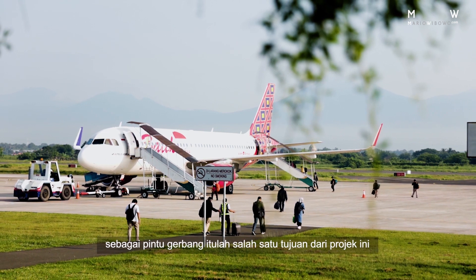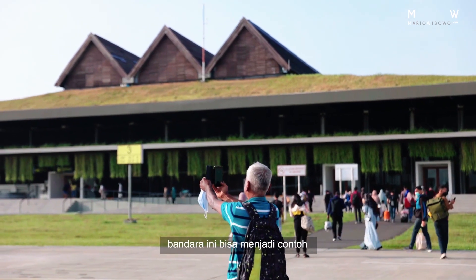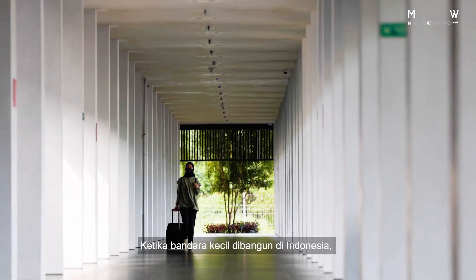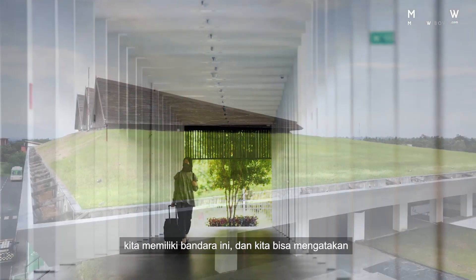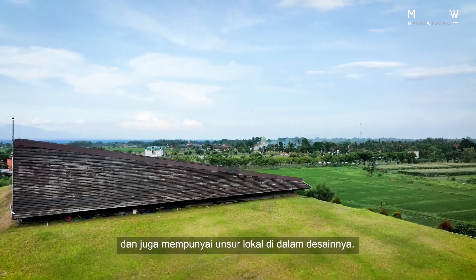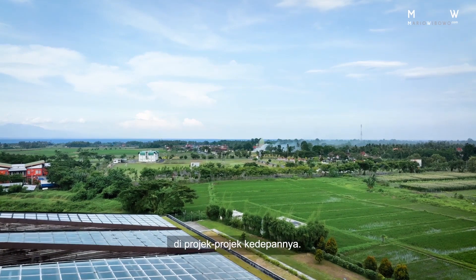As a gateway, that is one of the purposes of this project. The second thing is that I have a wish that this airport could become a benchmark for small airports. When small airports are built in Indonesia, we have this airport and we can say that it's possible to build a small airport that is cost effective, that is beautiful, and that also has local elements in its design. We hope that this wish can be realized in future projects.